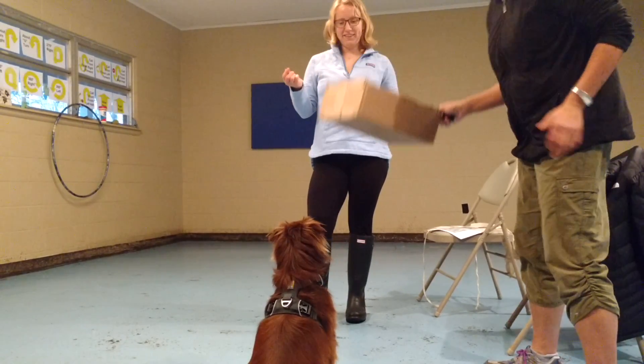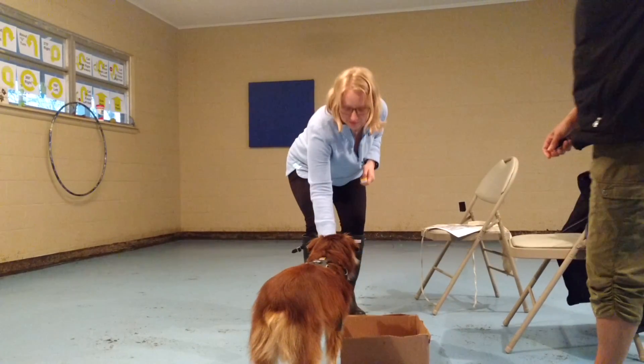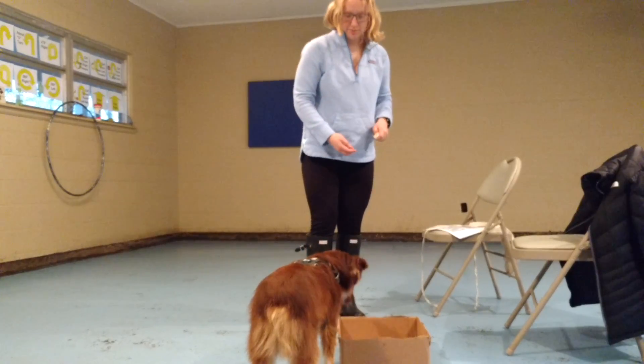Ready? Did you just put her as ready? Yep. Good. Ready? Beautiful.